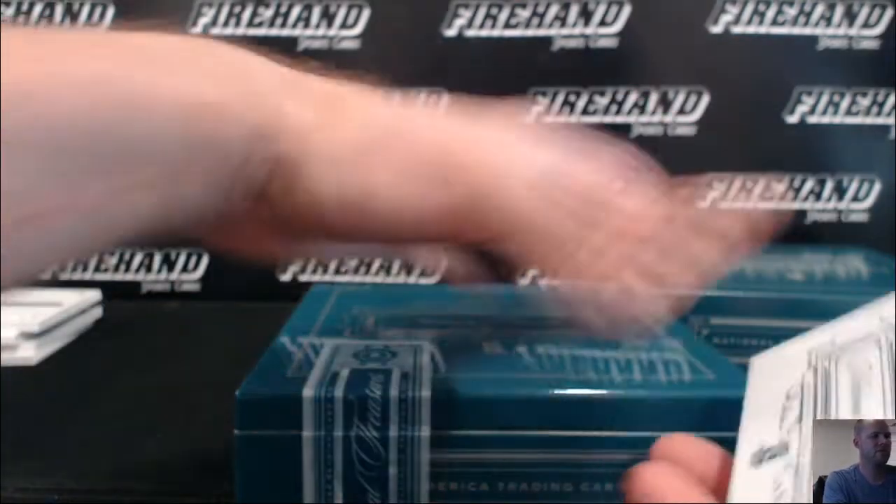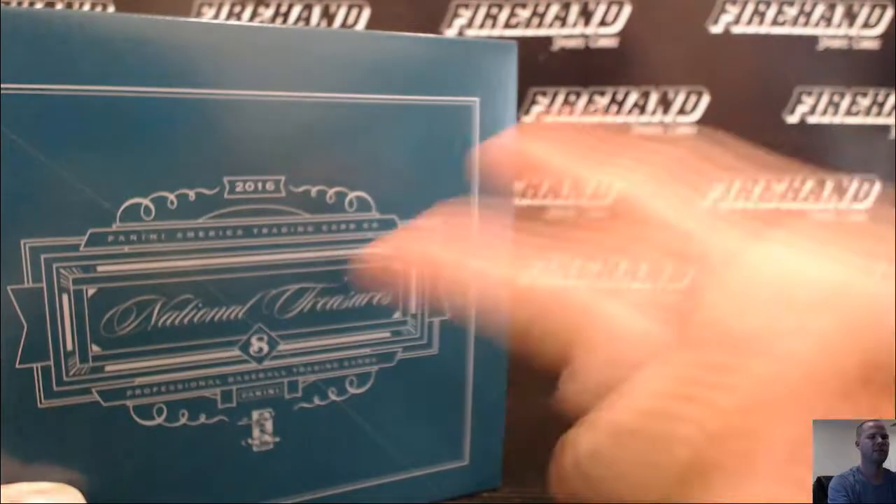That wraps it up, dudes. Thanks for watching and joining. BoxR Case 71 — hit the store tomorrow. Until next time, peace.